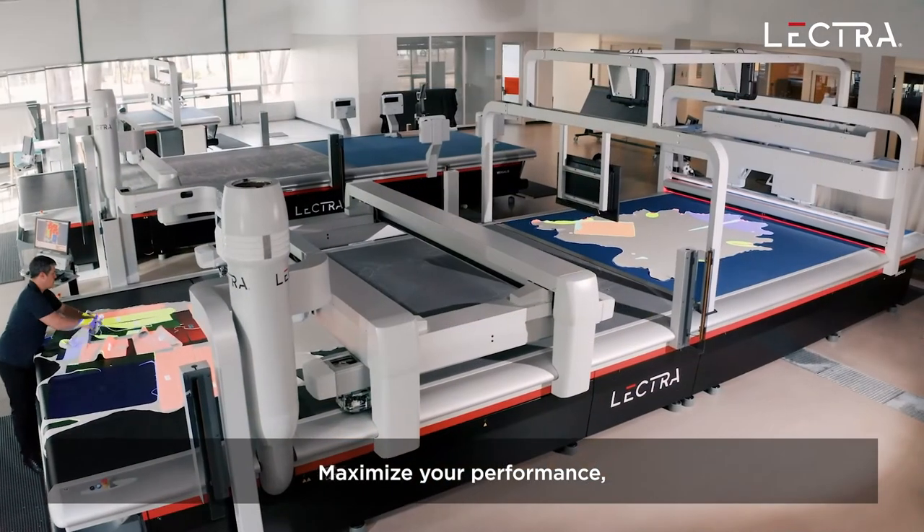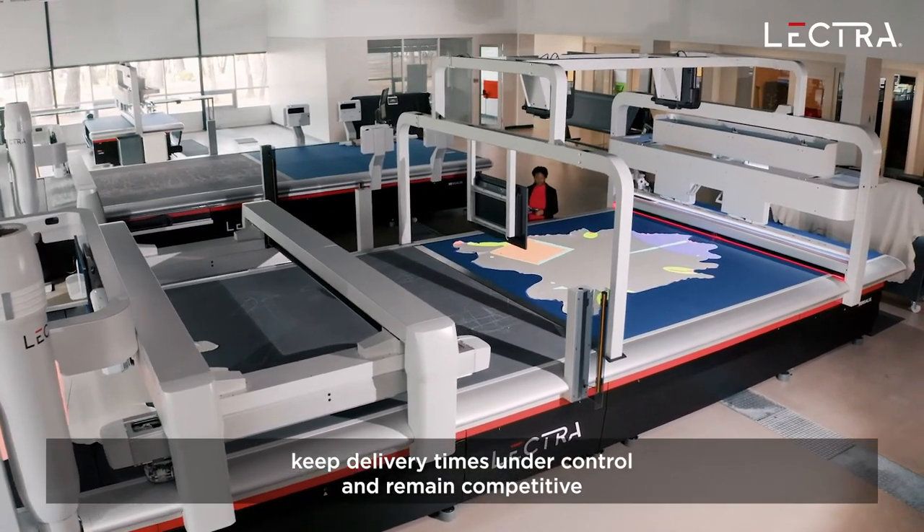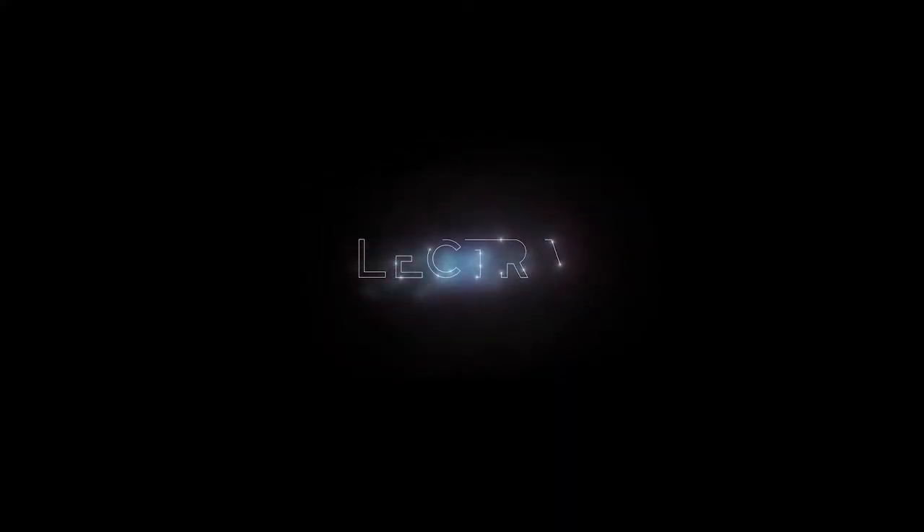Maximize your performance, keep delivery times under control and remain competitive with Versalis 4.0 Ready Digital Leather Cutting Solution.